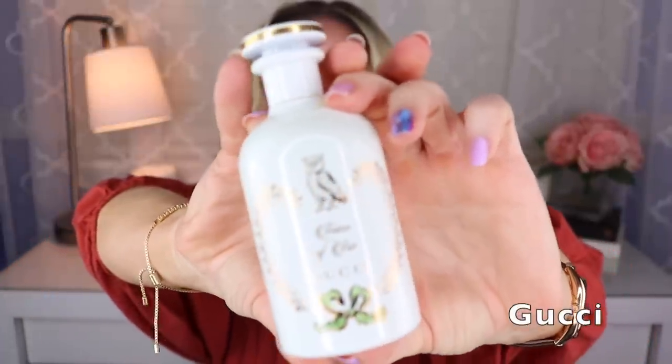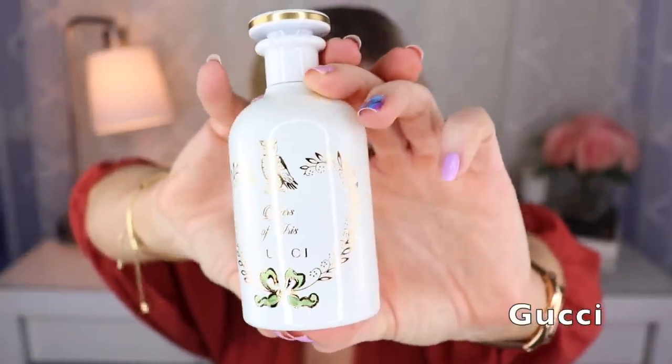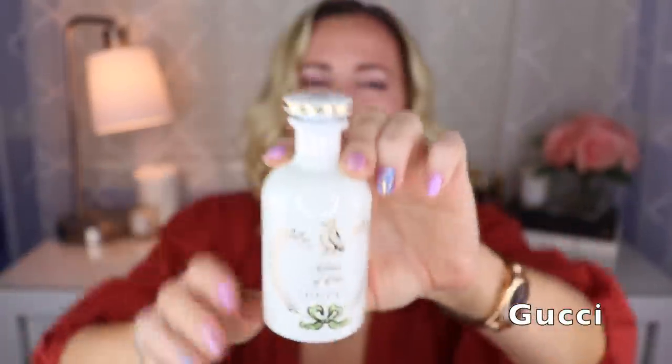The last Gucci fragrance I have is Tears of Iris — the bottle is stunning and I just adore this fragrance. It has iris, angelica, sandalwood, and musk. It's sort of a powdery but also kind of creamy iris, a little bit makeup-y perhaps, but absolutely beautiful. It lasts okay on me but not fantastic. Still, I adore this scent.